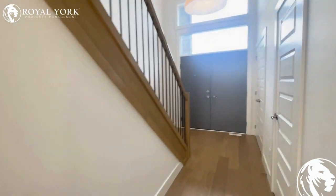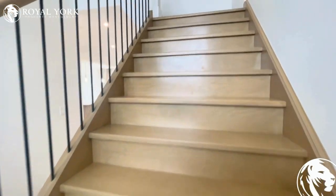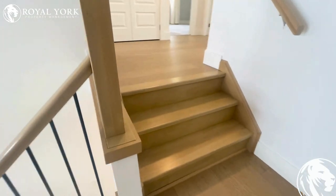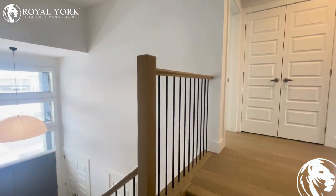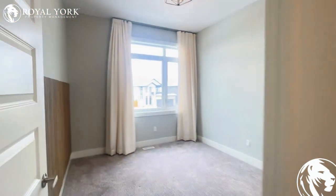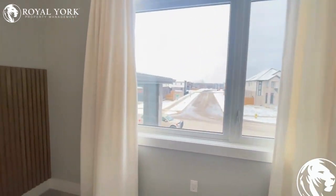We'll head upstairs next — that's where all the bedrooms are located on this property, except for the one in the lower level. The view of the landing here is gorgeous, with beautiful raised ceilings. This is our first bedroom off to the left, a very large spacious room featuring custom wood elements and a ton of natural light.